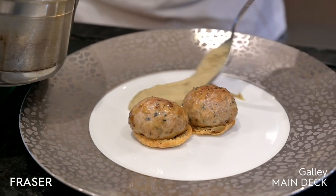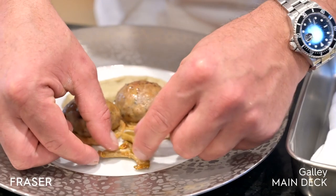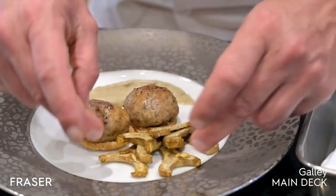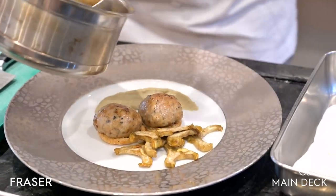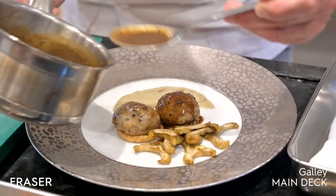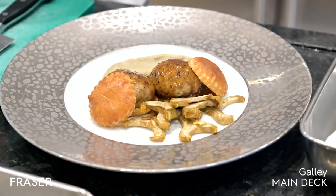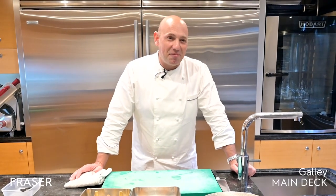It also depends on what the guests expect — what kind of special dietary requirements they have, what kind of tastes, what they like or not. So we always have to be able to adapt ourselves to the needs of the guests. We feel very lucky and blessed to have had such nice guests previously, and people were very happy about the food, which I'm very happy and proud of.